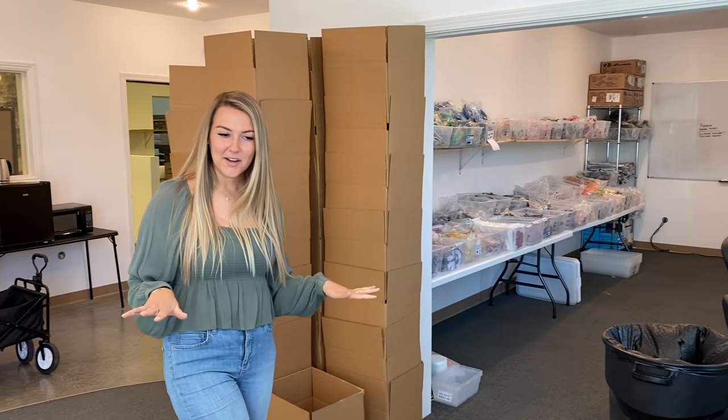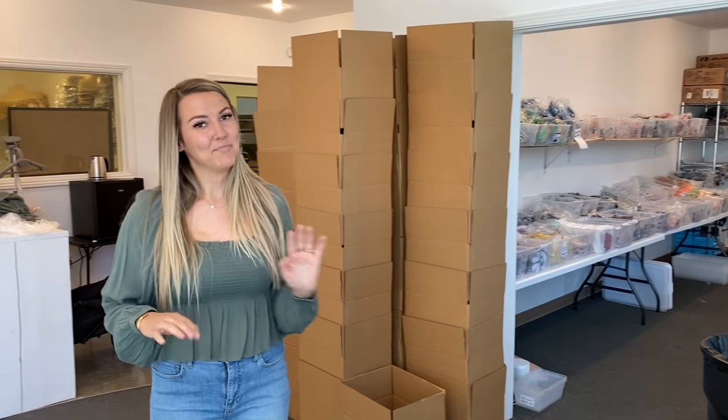Hi you guys, what's up? Welcome back to my channel. My name is Allie and in today's video I'm going to be filming a warehouse tour for you guys. I'm so excited to show you guys my setup here and I'm just going to get right into it.